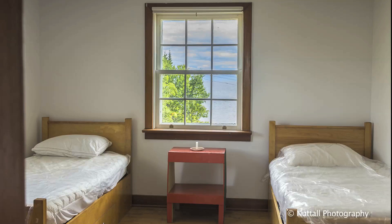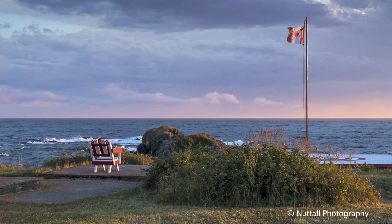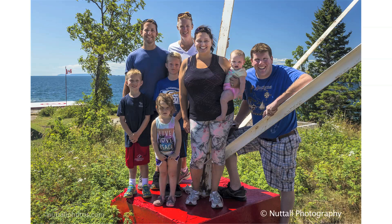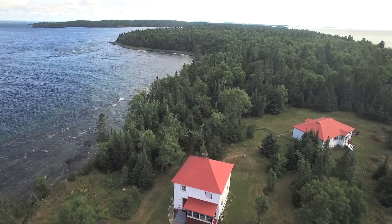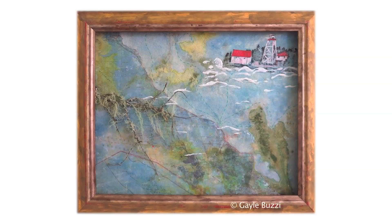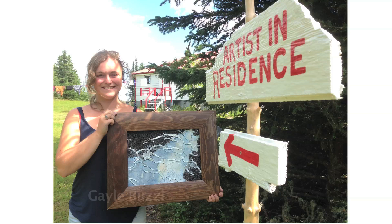Meanwhile, the Artists in Residence program saw four artists visit for the very first time last year to participate in working on their craft. Photographer Lois Nuttall captured many beautiful images. Freelance writer Adam Deponcier takes advantage of the veranda with Puff, his dog. Mixed media artist Gail Buzzy spent a couple of weeks exploring the island and creating many works of art. She was reminded of her days at summer camp and recently said that the experience at Porphyry created a change in her style.